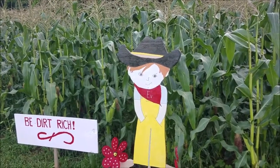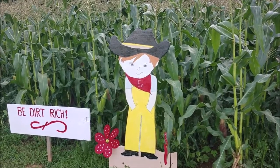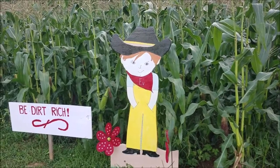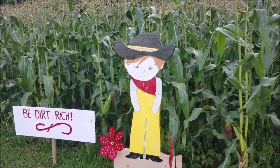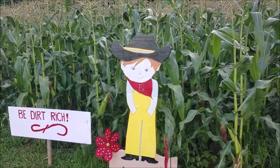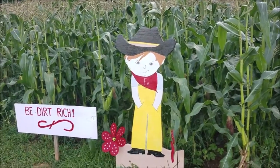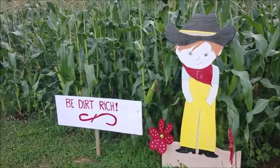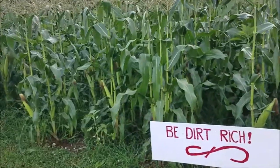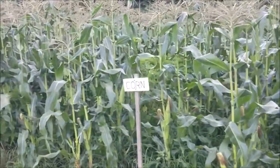So what else is in our U-Pick garden? Well, we have lots of corn, and we're one of the few growers that grows non-GMO corn, and we're very proud of that. It's delicious, but it's not genetically modified. We also have little signs around the farm that welcome kids and give them a photo opportunity. One of our sayings here at the farm is 'be dirt rich,' because we wrote a book about our sustainable life here on the farm. So we have lots of corn and you can see it's almost ready.